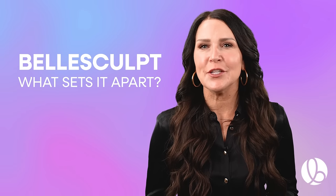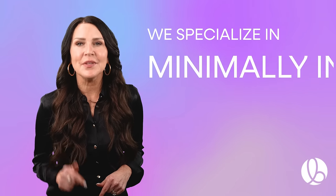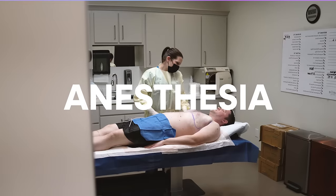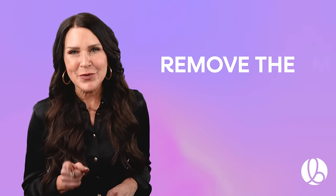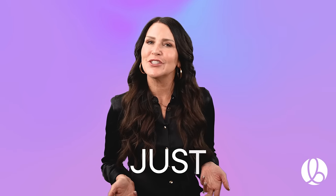Curious about Bell Sculpt and what sets it apart from other cosmetic treatments? At Bell Medical, we specialize in minimally invasive body sculpting, which means no general anesthesia, so you're awake and comfortable throughout. You can even watch fat being removed. Unlike those who freeze fat cells, we permanently remove them, providing instant results in just one visit.